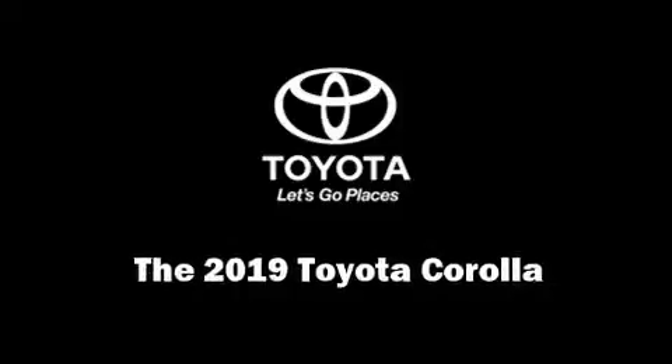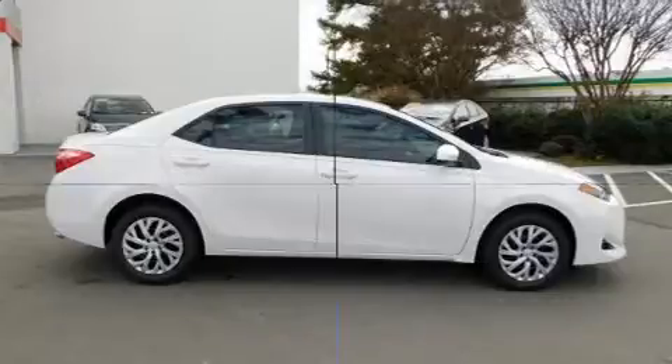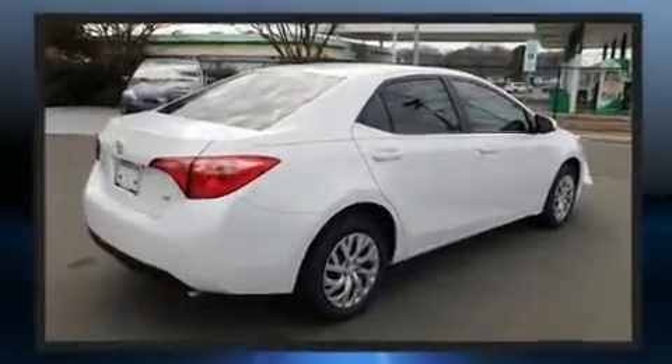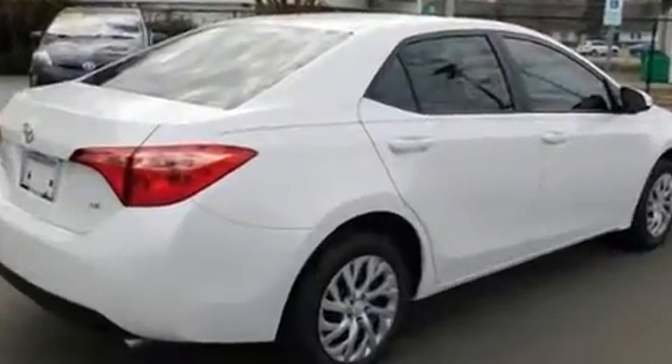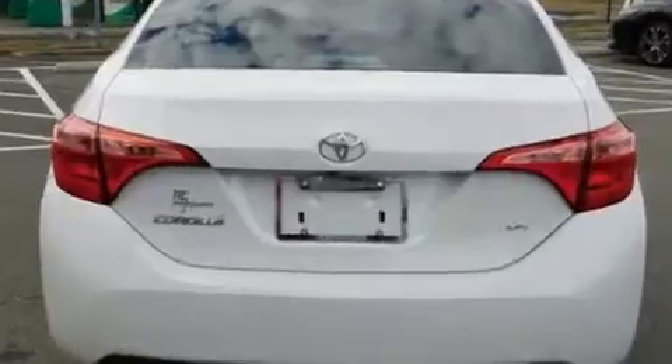Introducing the 2019 Toyota Corolla. This four-door, five-passenger sedan stands out among competitors in its class. It features a continuously variable transmission, front wheel drive, and a 1.8-liter four-cylinder engine.